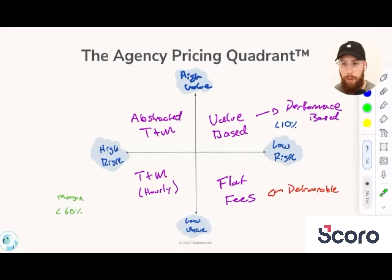How do we convince clients that want value-based pricing, but it's not something that we offer? So the question is: how do we convince them to pay us on time and materials? The way I position this is the first sale is the methodology. And then if they can agree on the methodology, it should be easy to have the conversation about why a pricing model is more conducive to that methodology.